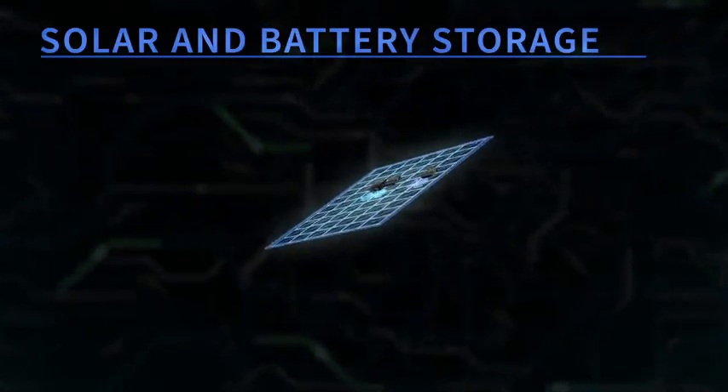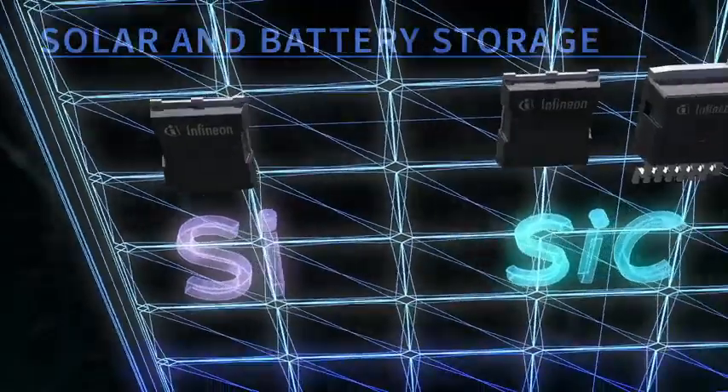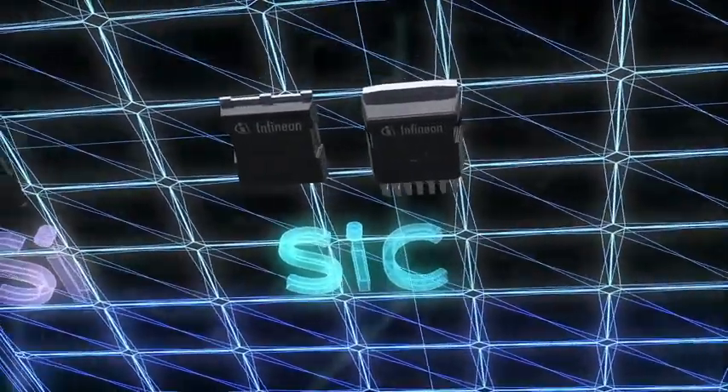Choosing legacy silicon provides you with the best price-performance ratio. This mature technology addresses a large variety of use cases in which price performance is desired.